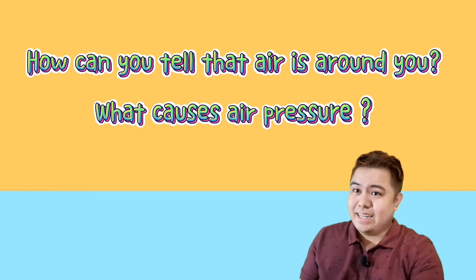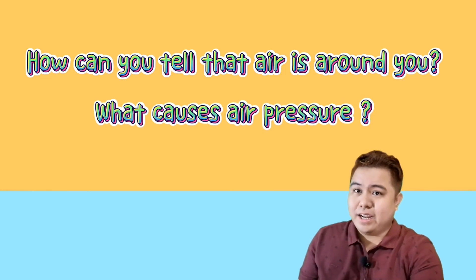Here's a quick check. How can you tell that air is around you? And what causes air pressure?